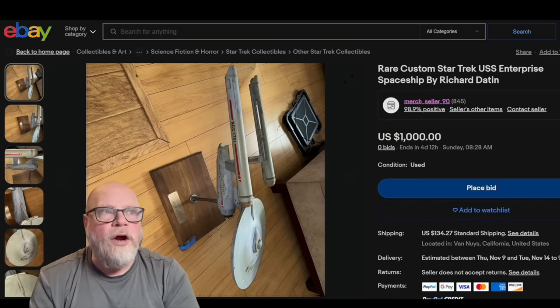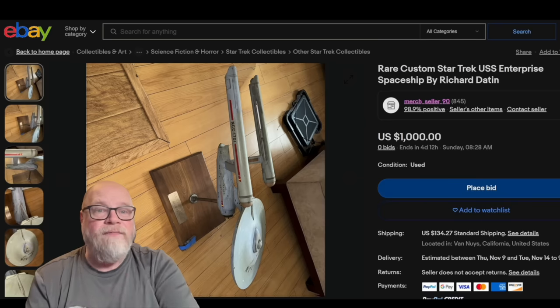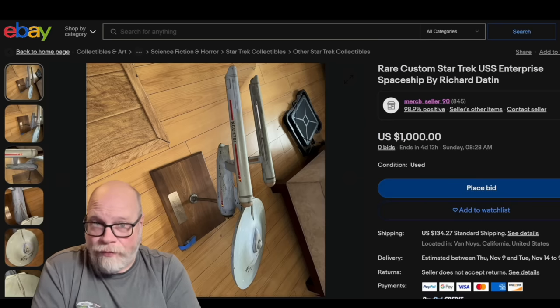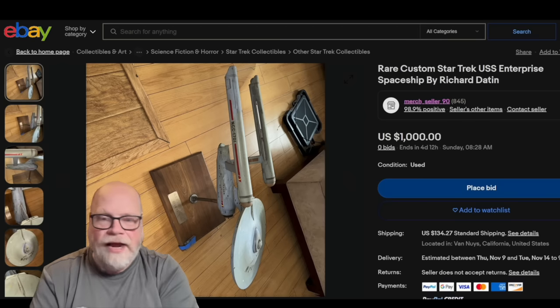I was working on editing upstairs — it was probably about 11 or 12 at night — when I got my first message saying, 'Jim, they found the three-foot model and it's on eBay.' I jumped on the internet and went searching on eBay.